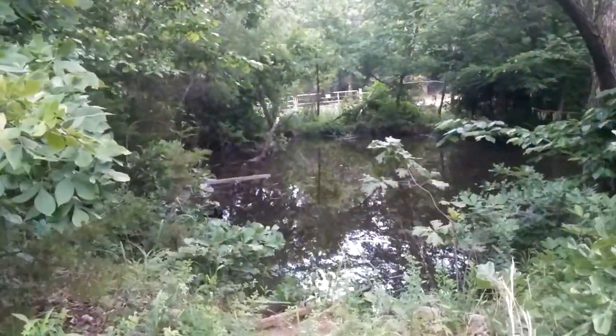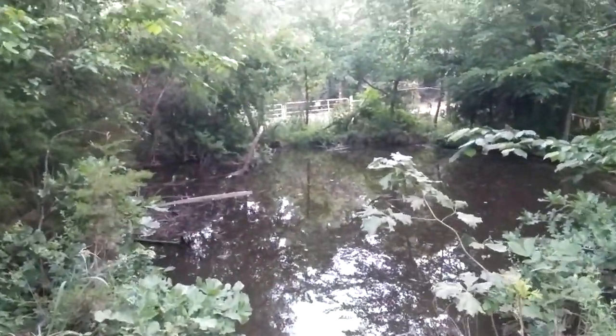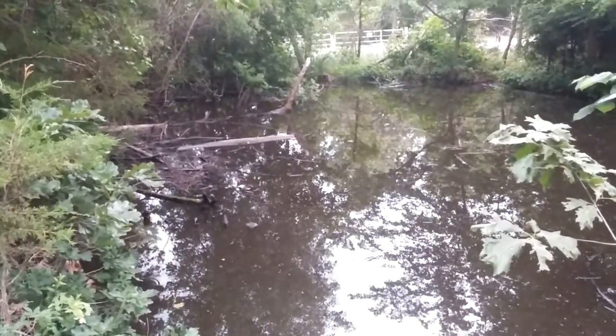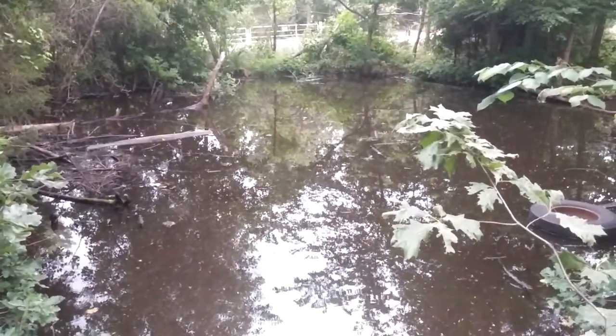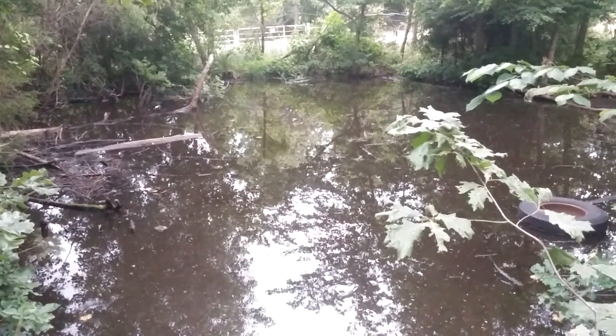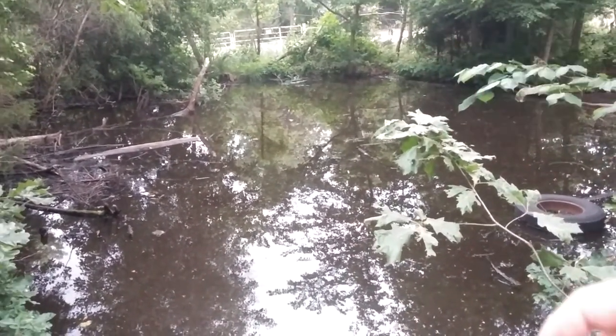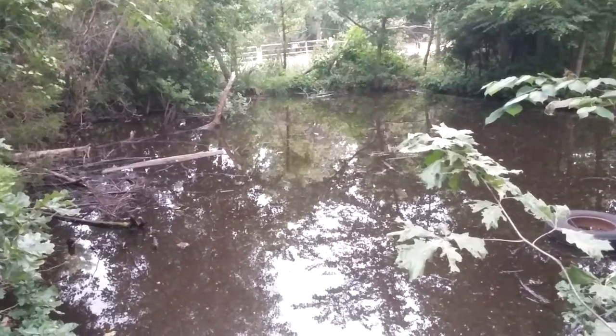A better view of the pond now. There are turtles in here but I don't see any right now. I'm hoping to catch one jumping back in the water. Last time I came down here there was one on that log over there, and whenever it saw me it dove in the water — that's cool.